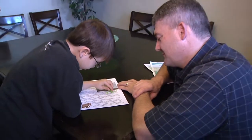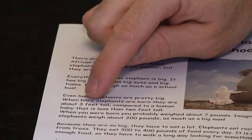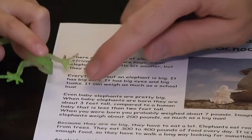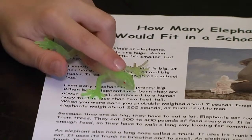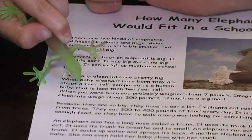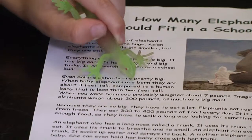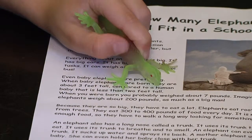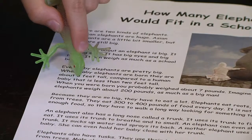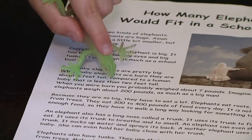Go on to the next sentences until you reach the end of the story. When baby elephants are born, they are about three feet tall compared to a human baby that is less than two feet tall. Read the story again and have him read a sentence first, then you be the copycat.